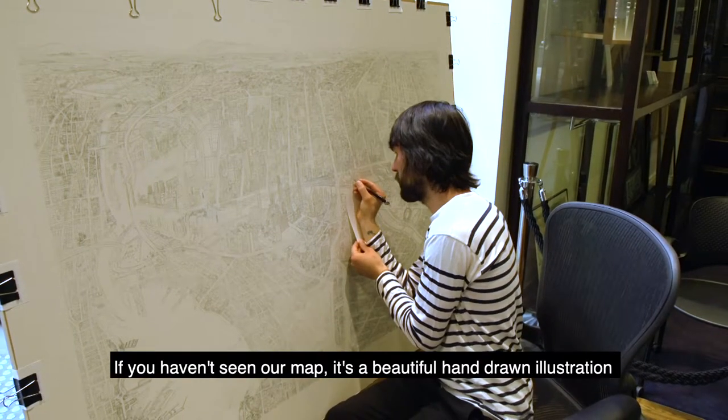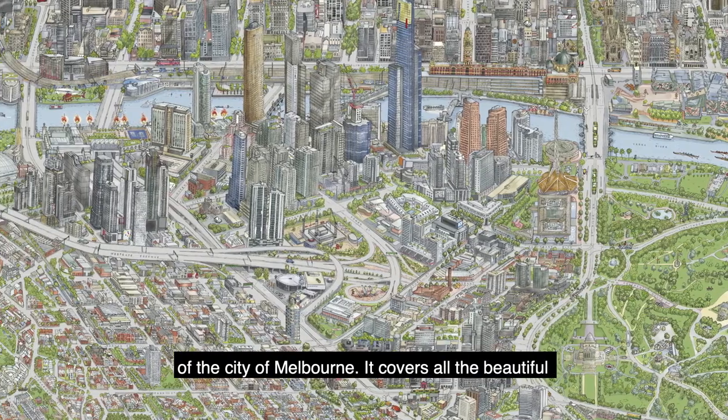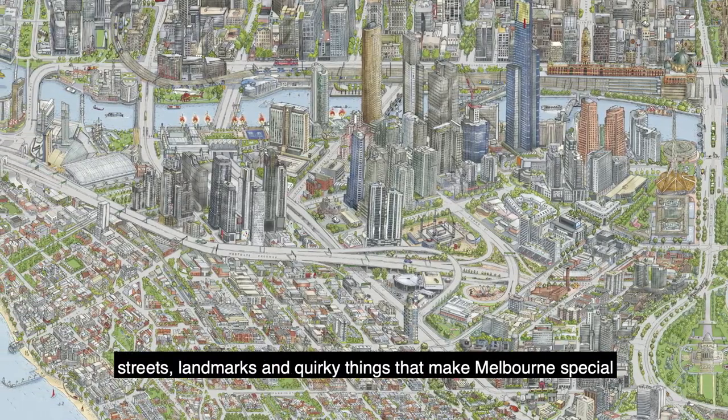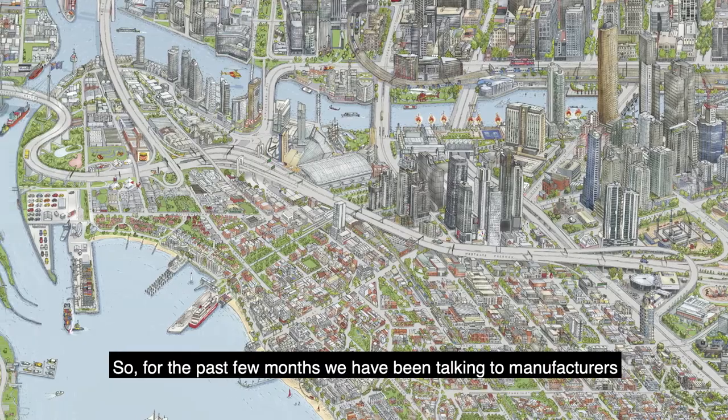If you haven't seen our map, it's a beautiful hand-drawn illustration of the city of Melbourne. It covers all the beautiful streets, landmarks and quirky things that makes Melbourne special.